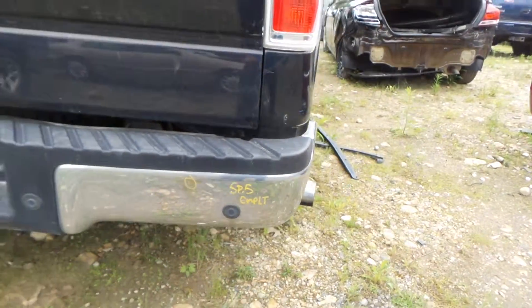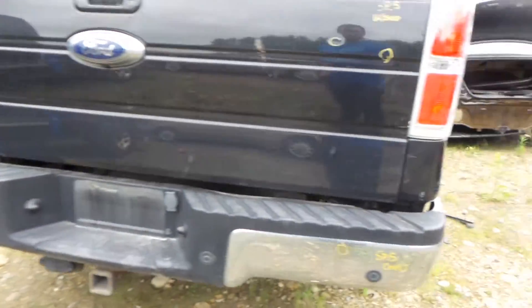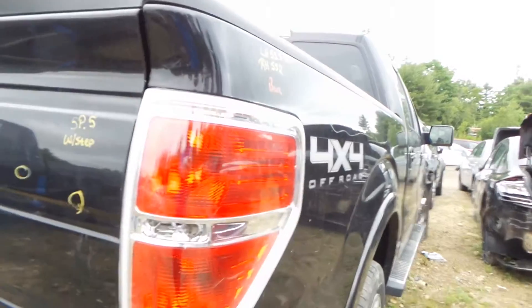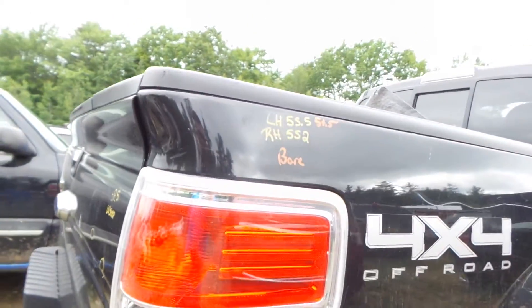Other than that, looks real good. That rear bumper will come complete with your sensors and all. The tailgate has got a couple of small pings in it, but it does have the step on it, so that will be available. Right taillight is pretty clean and will definitely be available.